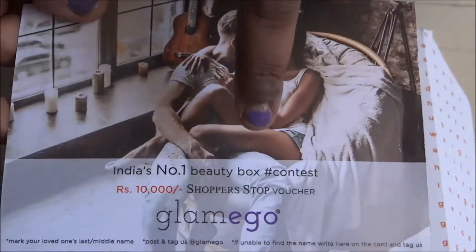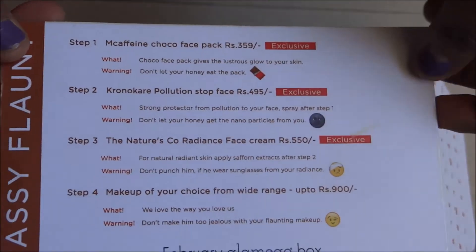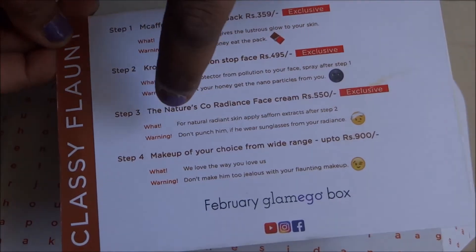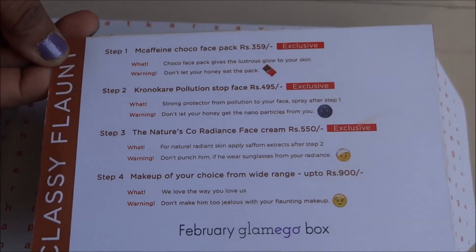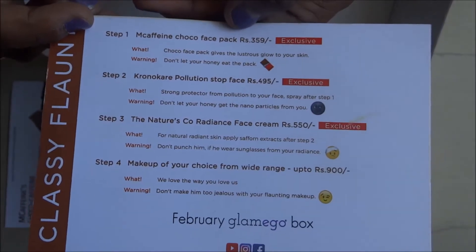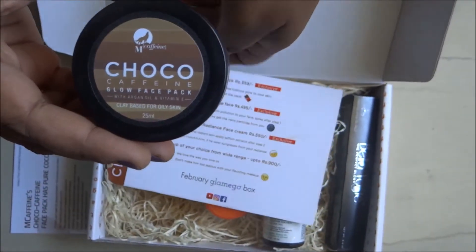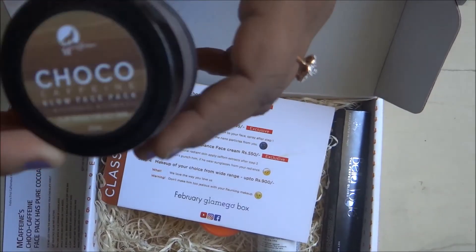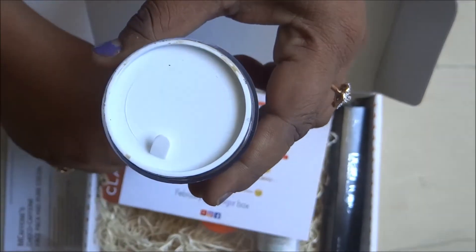On the opposite side of the leaflet you can see what products are inside the box. The first product is M Caffeine Choco face pack worth rupees 359. It is 25ml and let me open and show you the consistency of this face pack.